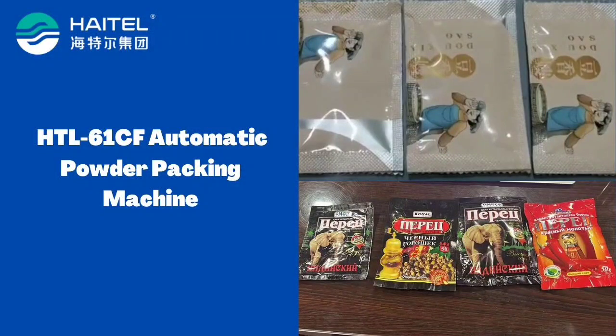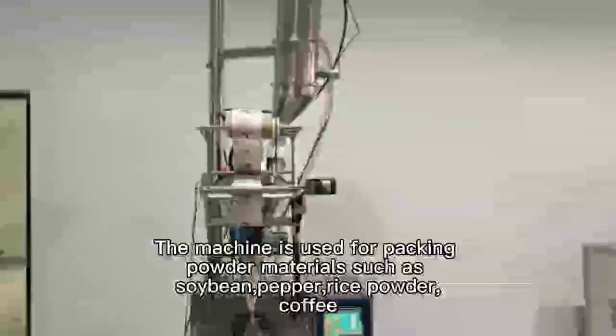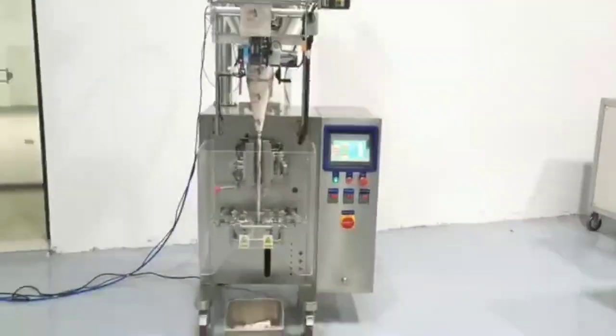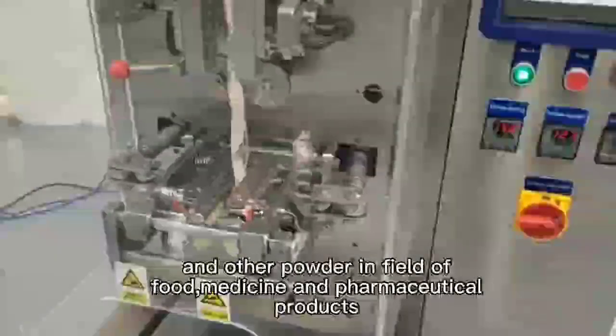Heighter Automatic Powder Packing Machine. The machine is used for packing powder materials such as soybean, pepper, rice powder, coffee, and other powder in the field of food, medicine, and pharmaceutical products.